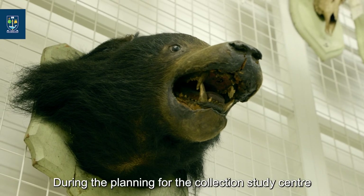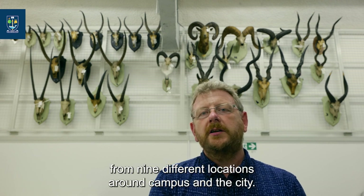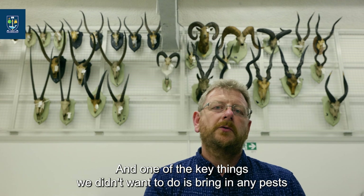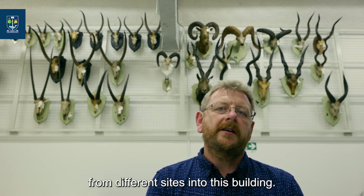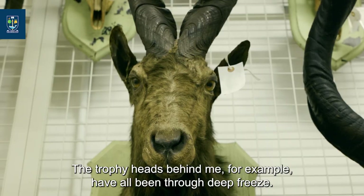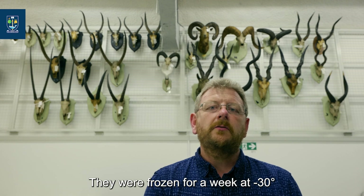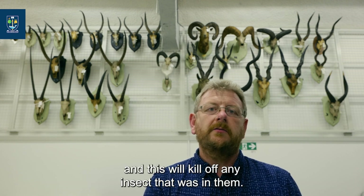During our planning for the collection study centre we realised that we were moving objects into here from nine different locations around campus and the city, and one of the key things we didn't want to do was bring in any pests from different sites into this building. The trophy heads behind me, for example, have all been through deep freeze — they were frozen for a week at minus 30 degrees, which will kill off any insects that were in them.